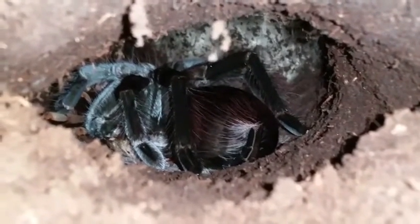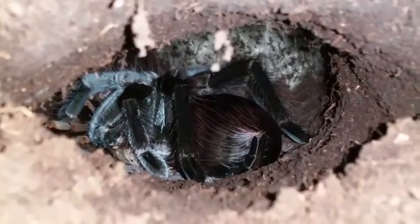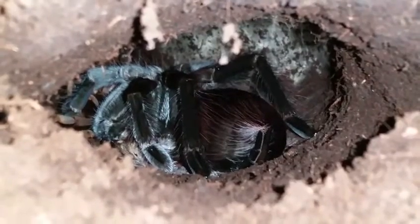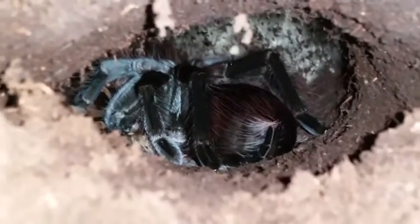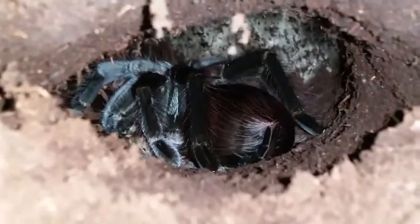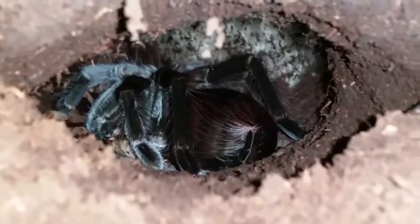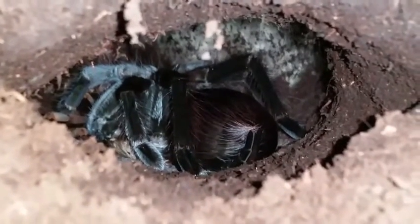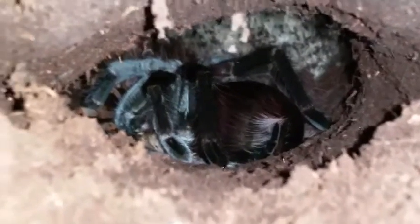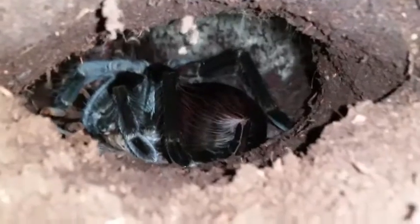She put a lot of size on last year from her molt that she had last July, so we'll see how much bigger she gets after this one. Hopefully she'll want to come out and have a drink — I'd like to get a little bit of footage of her out of her burrow, because it's kind of hard to see her in here and she's a big beautiful girl. Anyway guys, that's just a little look at her.